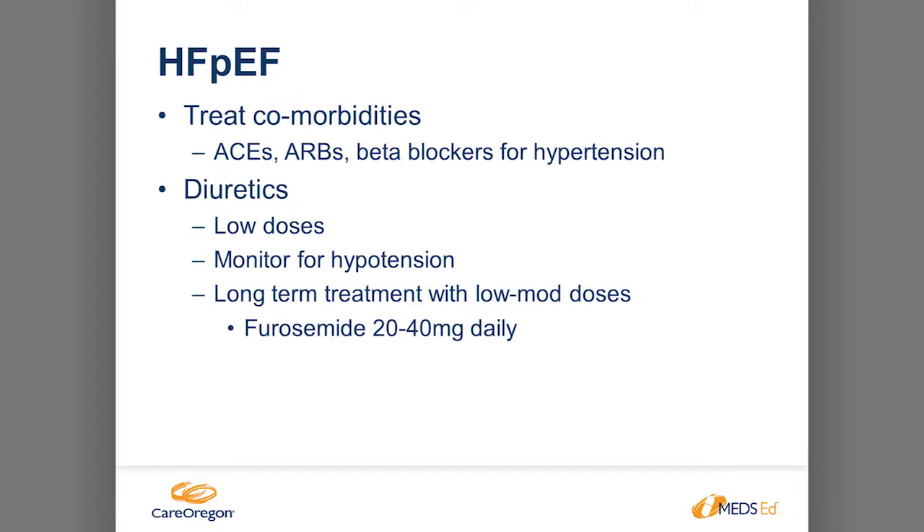For heart failure with preserved ejection fraction, there are not many studies on what improves mortality or prolongs life. These patients have similar symptoms to HFrEF, so treatment is largely symptomatic: diuretics for fluid symptoms, and if they have hypertension as a comorbidity, blood pressure-reducing medications.